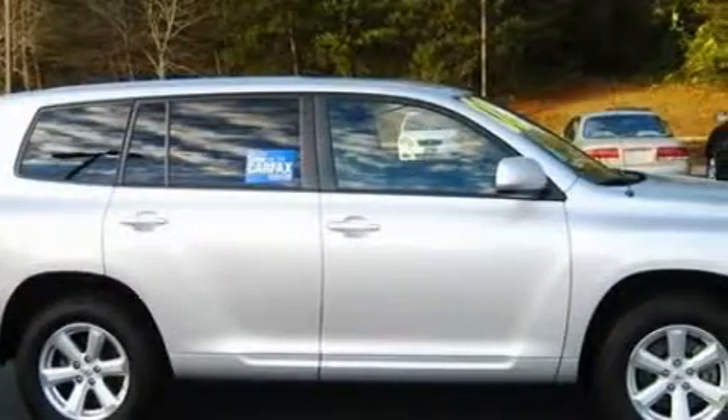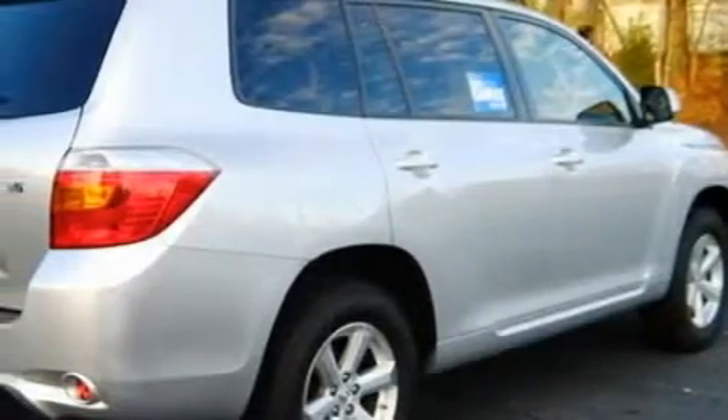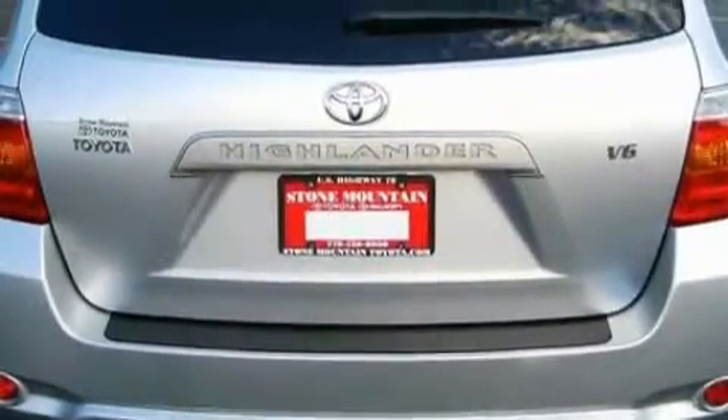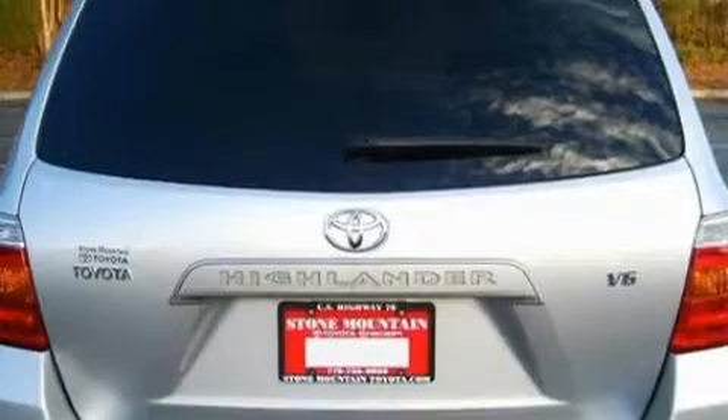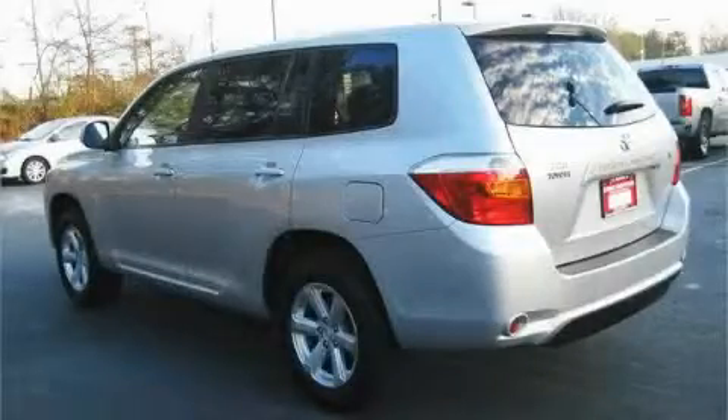The most desirable features on board this Toyota include front and rear power windows with the front window featuring one-touch operation, cruise control, a six-speaker audio system, a CD player which can read MP3s, side impact airbags, a stability control system, and this vehicle has just over 50,000 miles.